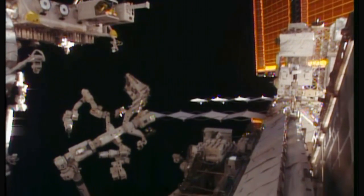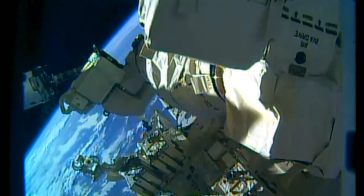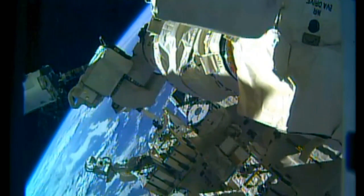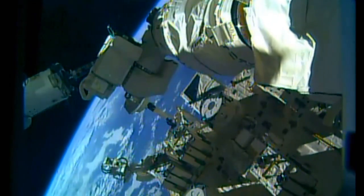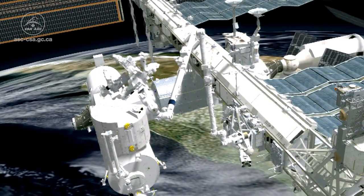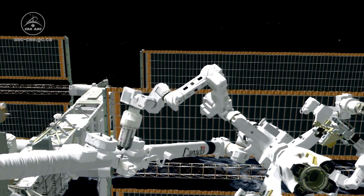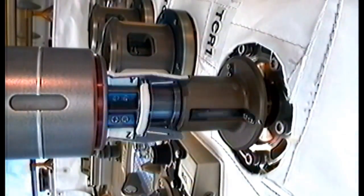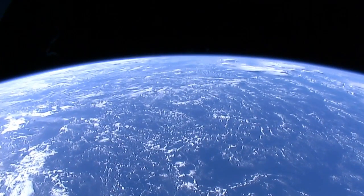The station's Special Purpose Dexterous Manipulator, or Dextre for short, became the first robot to actually repair itself in space. It was controlled by teams on the ground here in Houston to swap two cameras on the station's robotic arm and its mobile base. Tasks like this have important implications for potential robotic missions in space, like repairing and refueling satellites, or even helping to clean up the amount of space debris currently orbiting the planet.